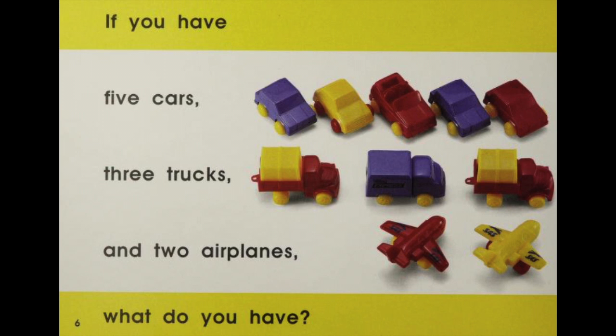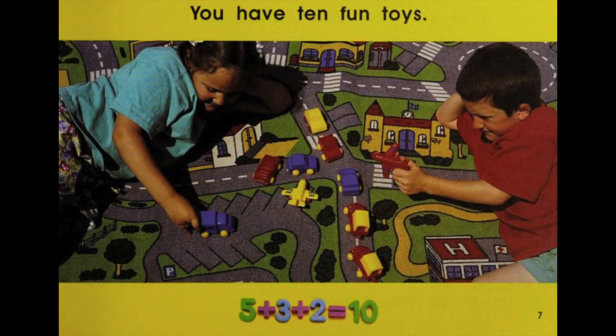If you have 5 cars, 3 trucks and 2 airplanes, what do you have? You have 10 fun toys. 5 plus 3 plus 2 equals 10.